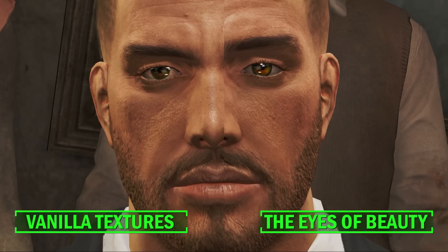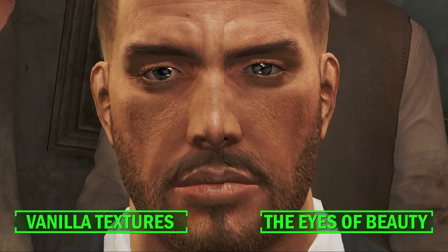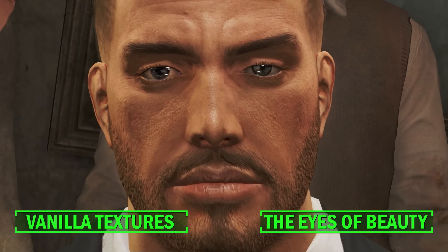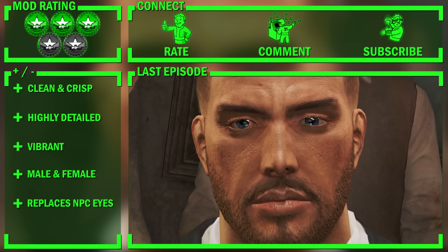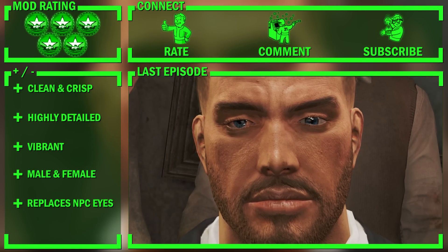Overall the difference is literally night and day, with sharp detailed textures, vibrant colours, compatibility for both sexes, and they even replace the NPC eye textures to boot. The mod has rightfully earned the rating of 5 bottle caps, a rating I quite frankly didn't expect to give out so soon after the release of Fallout 4.